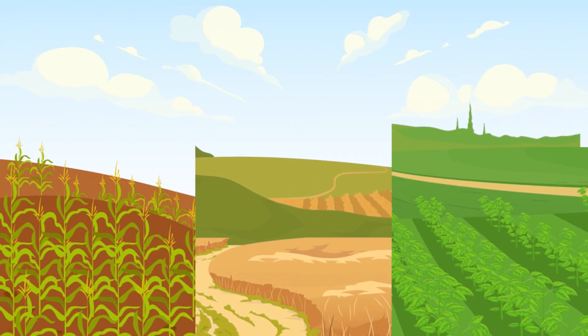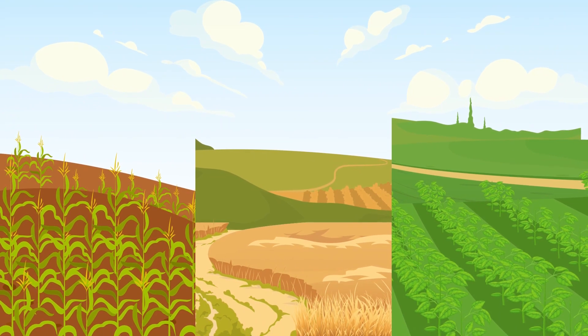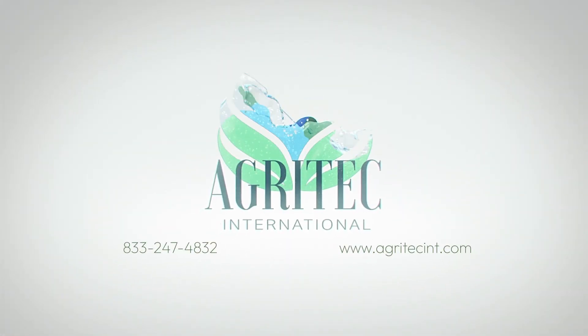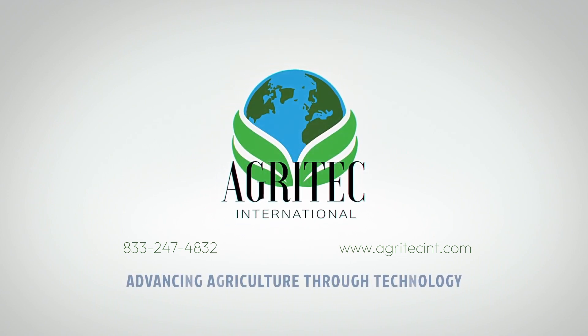When combining BioAct with the rest of AgriTech's fertilizer programs, your field's production, longevity, and ultimately your revenue skyrocket. Call 833-247-4832 to get help maximizing your growth, savings, and revenue.